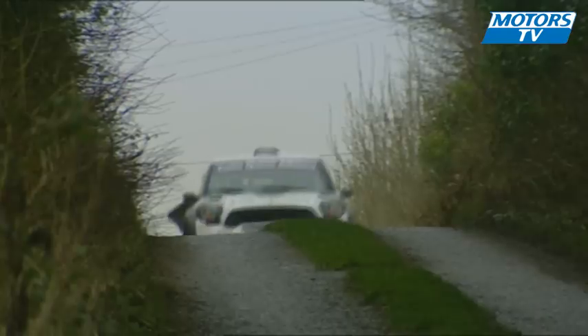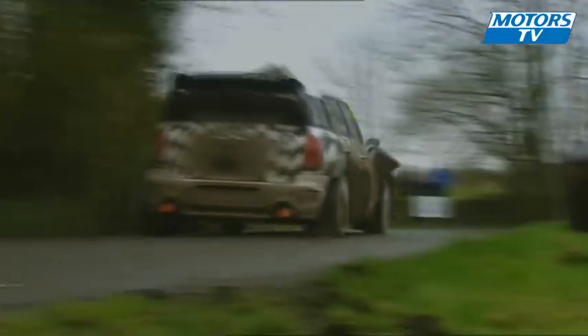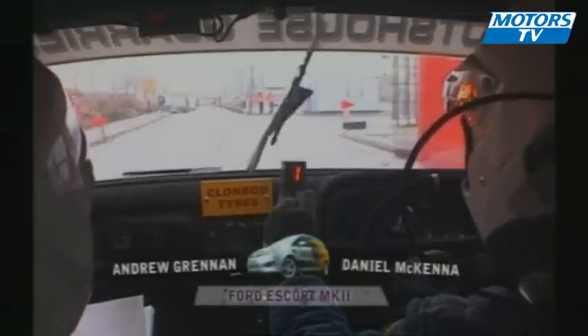Eugene and Paddy Toner give it everything on the final stage, passing McNulty and taking 15 seconds from the leader. They end the event just 1.3 seconds behind Darren Gass. But as the driver says: we had a great day, a fantastic day. The car is brilliant — it's everything we thought and a little bit more.